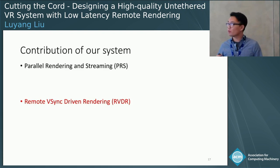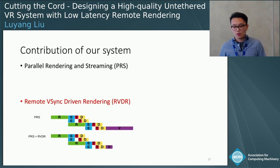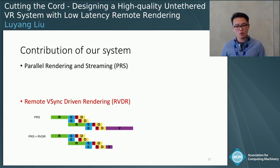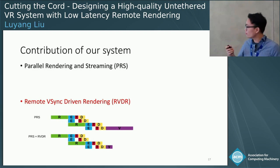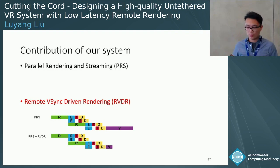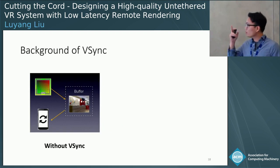The second contribution of our work is remote V-Sync-driven rendering. We realized that besides the four main tasks of rendering, encoding, transmission, and decoding, there is another significant component that may add a lot of latency to our end-to-end system, which we call V-Sync latency. In this method, we managed to reduce this latency to a very short period. To understand this, let me first introduce the background of V-Sync signals.